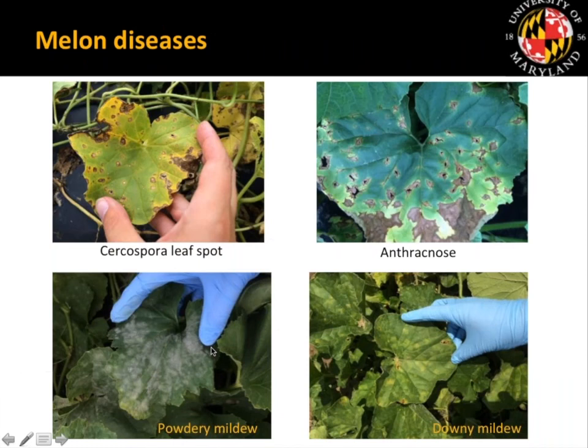The foliar diseases we typically see in our region include Cercospora leaf spot — shown here with dark halos and lighter centers — which is considered a more southern, tropical disease but we're seeing it more in the mid-Atlantic. It tends to come in early in the season and then gets overwhelmed by longer-term problem diseases in our region.